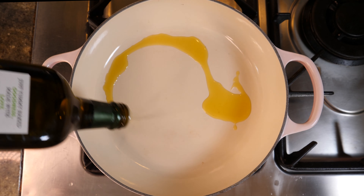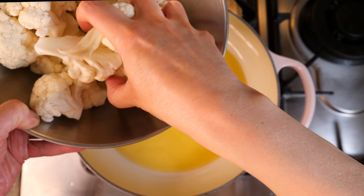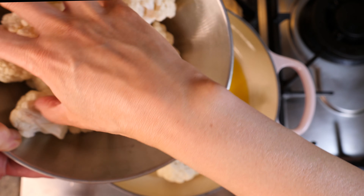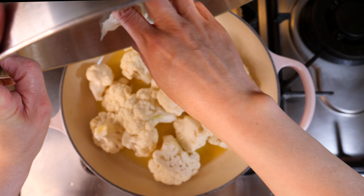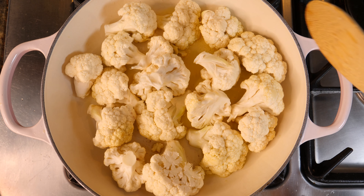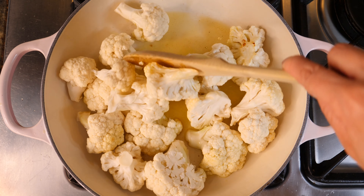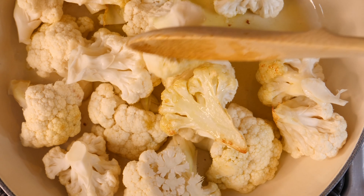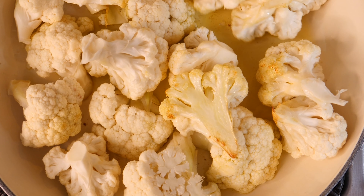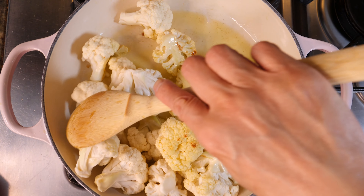In my frying pan I'm going to drizzle with some olive oil and pop in my cauliflower florets — a whole lot actually. Once it's sizzling I'm going to give it a little stir. Oh, the lovely brown bits — that's the best bits.